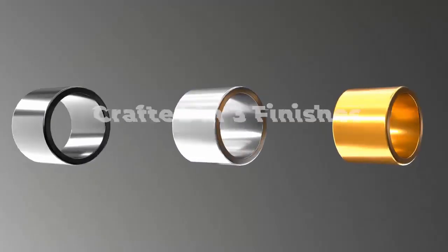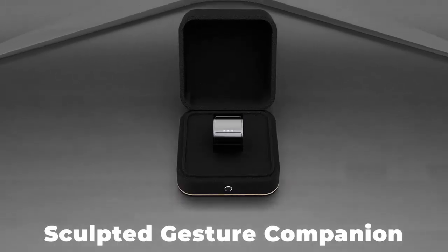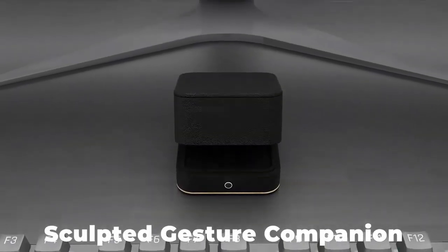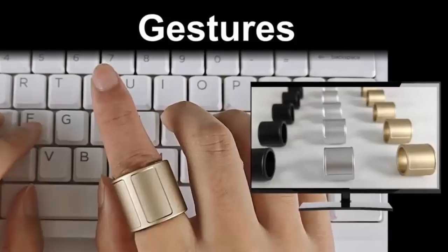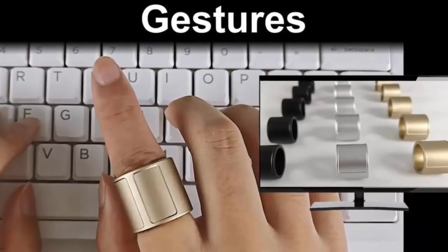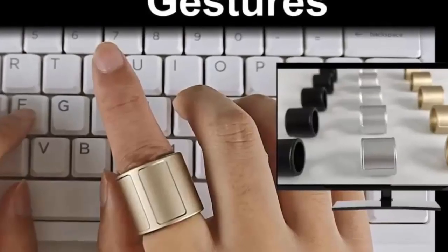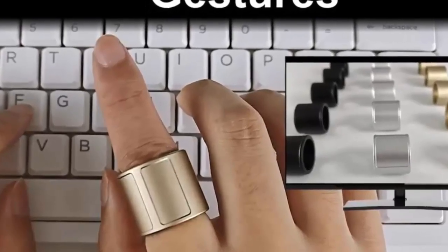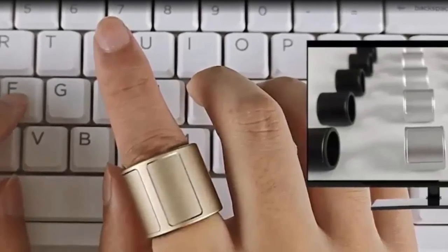But it doesn't stop there. Thanks to six-axis motion detection, the Ring recognizes gestures. Flick, twist, or wave to perform commands. On the Pro model, you can even create your own gestures for macros, opening new ways to interact with your devices — from switching slides during a presentation, to flipping e-book pages on a tablet, or even controlling complex image editing software. The Prolo Ring works across multiple devices and operating systems. One ring, endless possibilities.